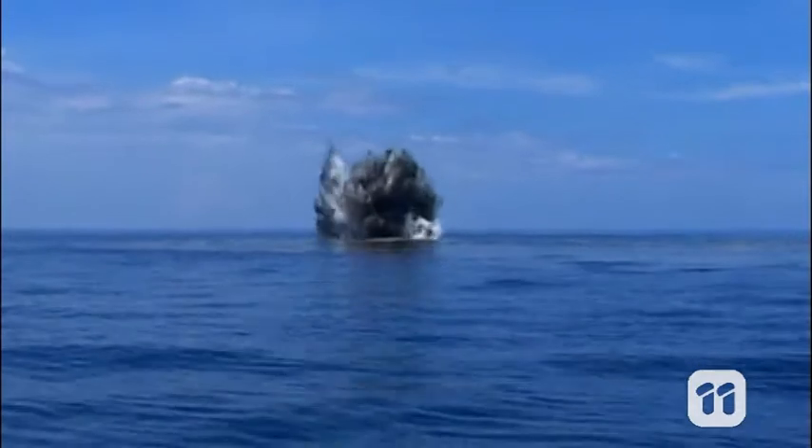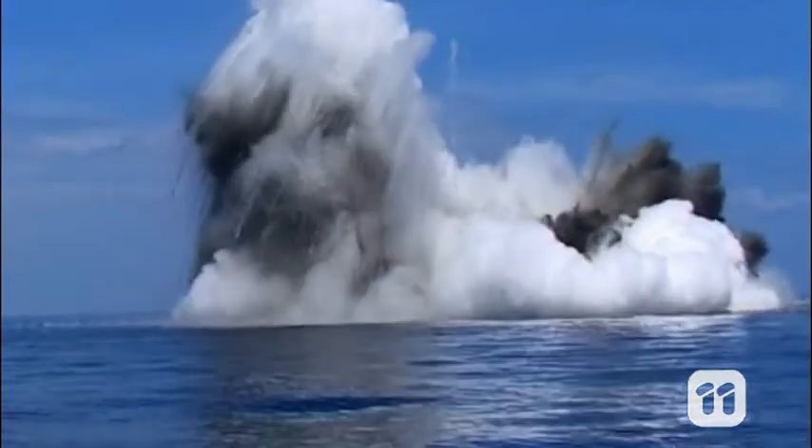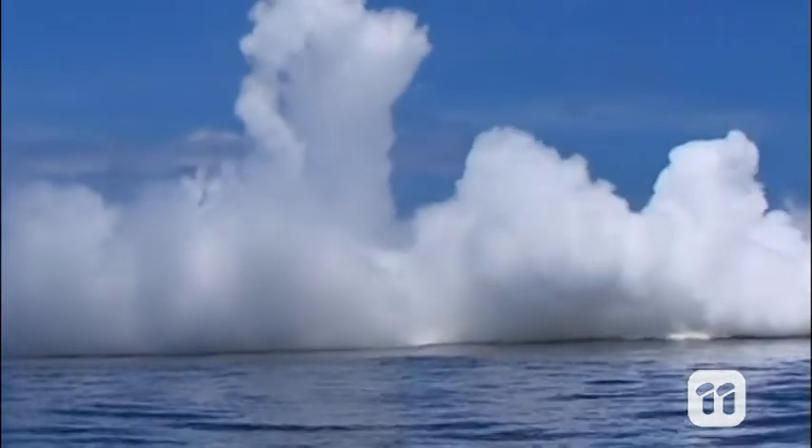Kevachi is an active volcano just off the Solomon Islands, completely submerged beneath the Pacific Ocean. Its peak is about 30 metres below the water's surface. It's one of the most active underwater volcanoes on Earth, sending boiling volcanic gas and chunks of molten rock exploding out of the sea up to 100 times a day.